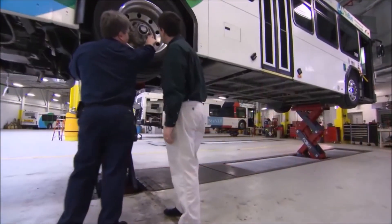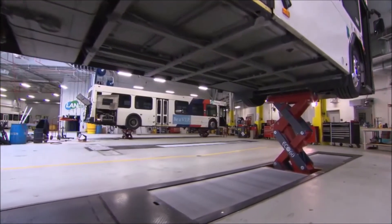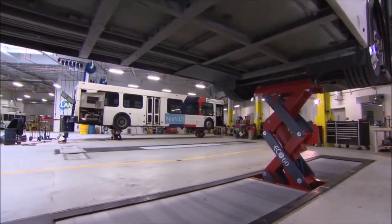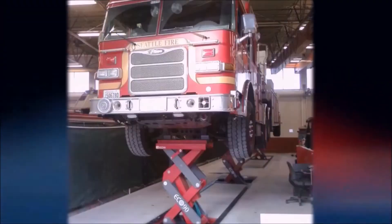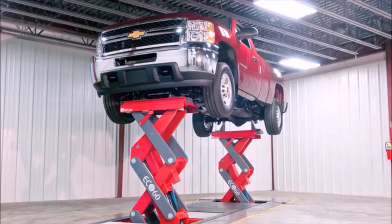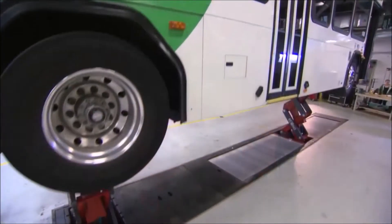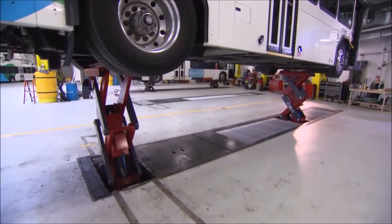Every configuration gives you wheels-free lifting. So whether you're lifting school buses, fire trucks, transit vehicles, articulated buses, utility vehicles, pickup trucks, airport vehicles, or dump trucks, we've got you covered.